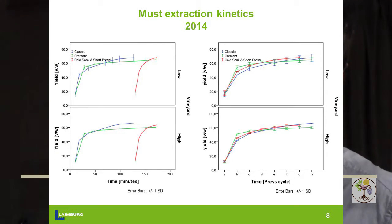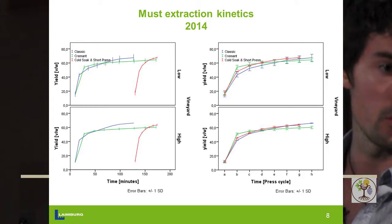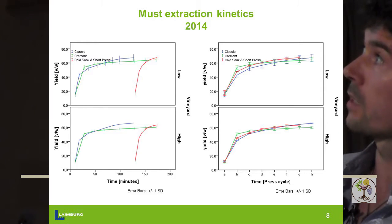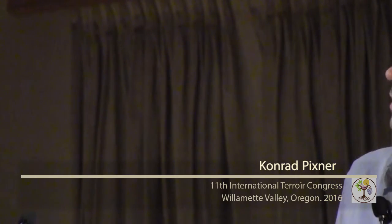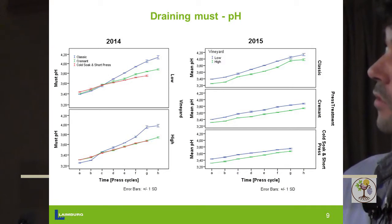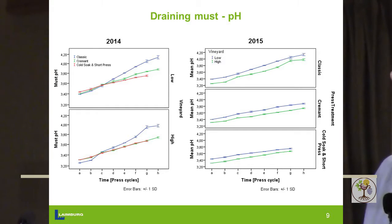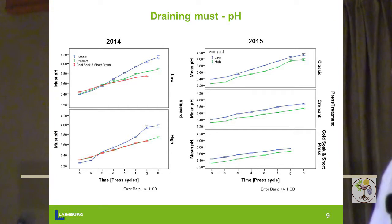That would be nice to save some time during harvest where time is scarce. In the first part I'll speak about the analysis done on the must right below the press, and then we also made some experimental wines. Here we see the juice that runs off during pressing — on the horizontal axis is time in minutes. We see a completely different pattern: the short press starts after the two-hour maceration time and is very quick. We yield a little bit more must in the classic and short press cycle compared to the Cremant gentle press system.